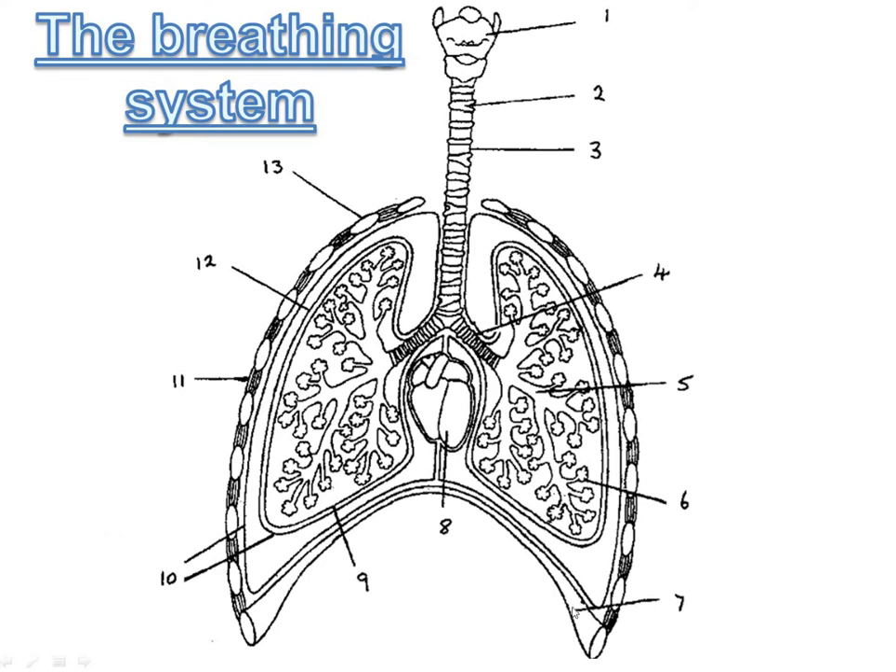Here is the breathing system. At the top you've got your voice box, known as the larynx. Number two is rings of cartilage. Three is the trachea. Four is a bronchus, or plural bronchi. Five is bronchioles. Six is alveoli. Seven is the diaphragm.